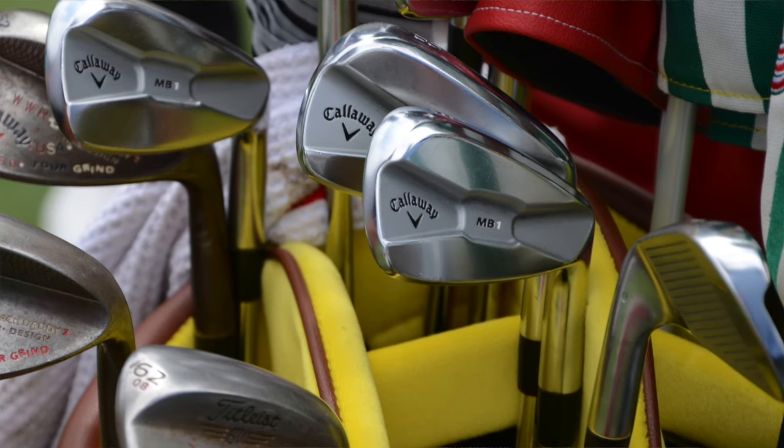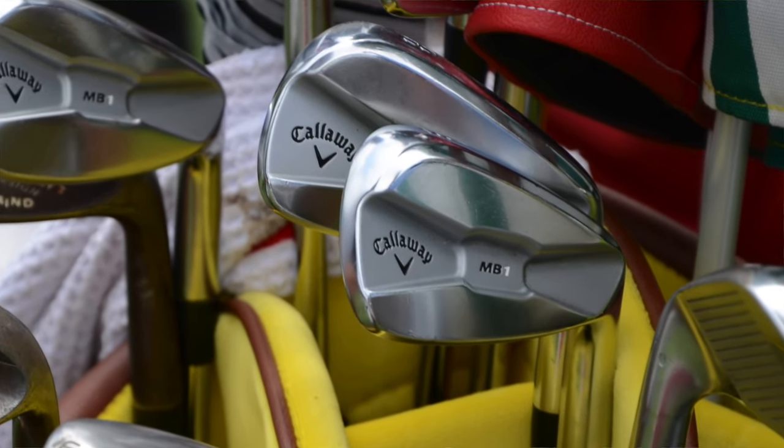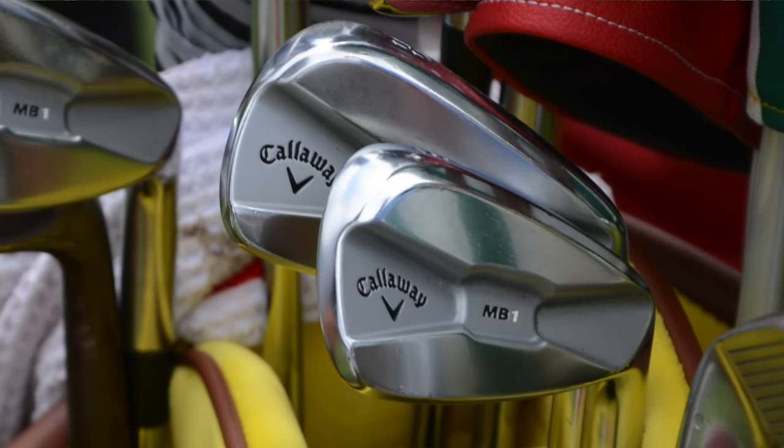Patrick Reed has also been playing a blended set of irons all season, opting for Callaway MB1 muscle back blades in his five iron through pitching wedge for most of the season to get a little more feel and better accuracy on approach shots.